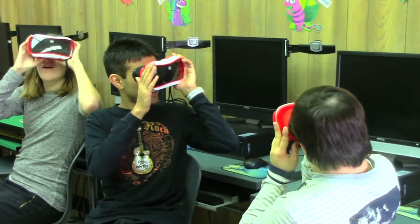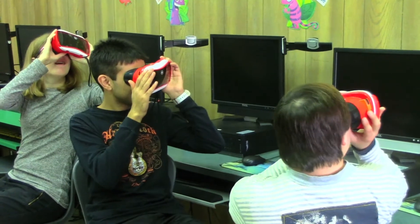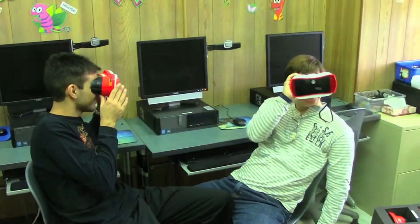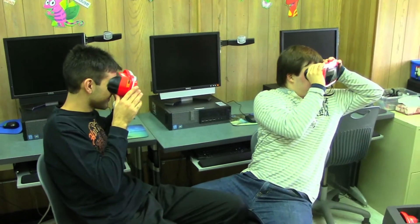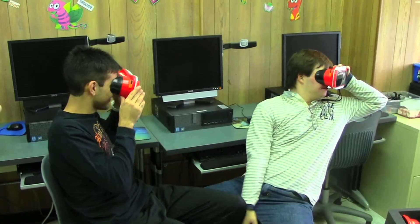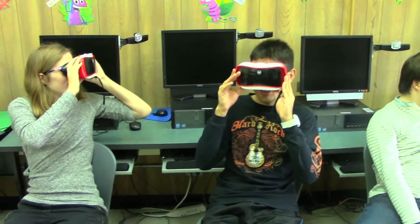You guys see that sea lion we're pointing at? Yes. There's a couple of them, right? Pretty neat — they're all saying hi. Hello. I see the scuba diver over there. See the scuba diver? Yes, there's one there. Oh yeah, I see you're looking at him. That's pretty cool.